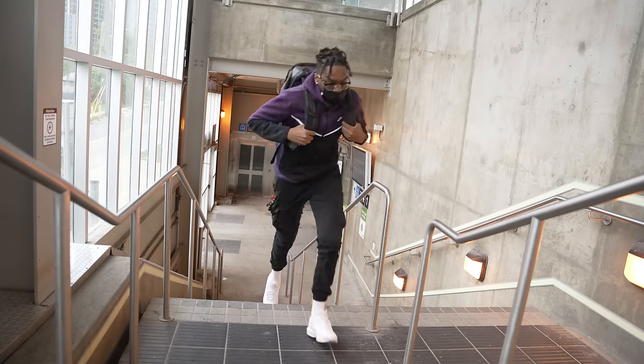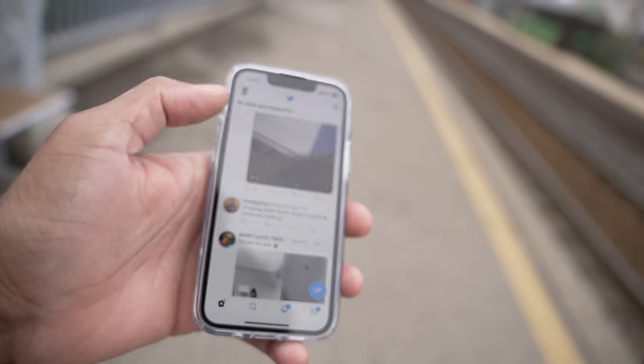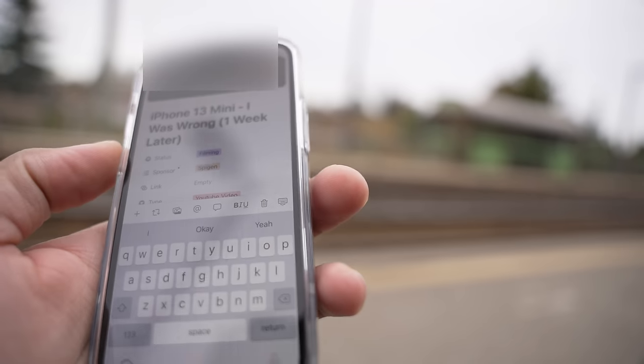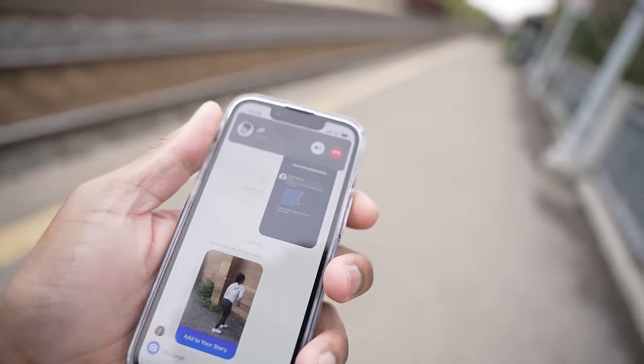Today we're using 5G as mentioned before, so the battery might cry — who knows. While waiting for the train, I did a couple of tweets and made a call to my manager about what we've accomplished so far, and also called my friend to see if there are any plans for tonight.